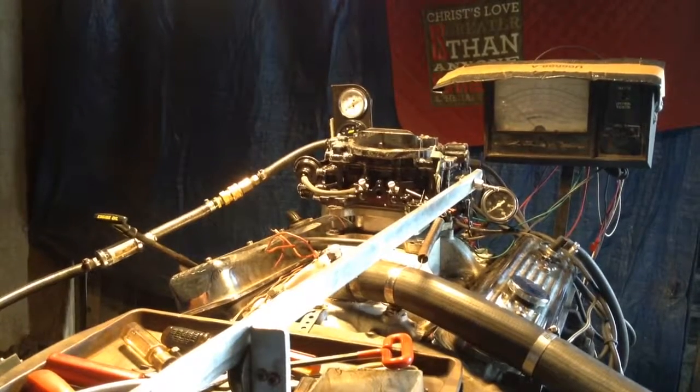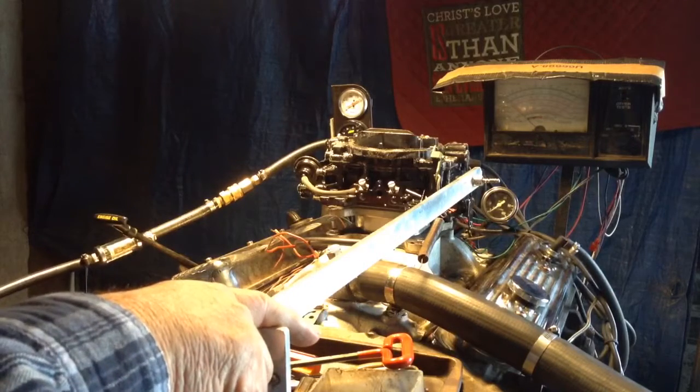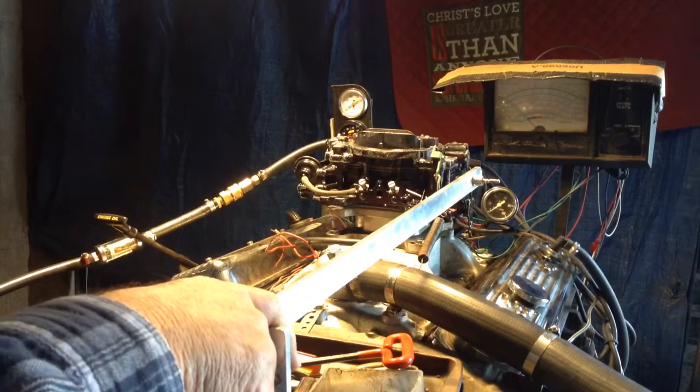This belongs to Mark. The issue is it's supposed to be flooding. We've got fuel pump pressure on it. Let's see what happens.